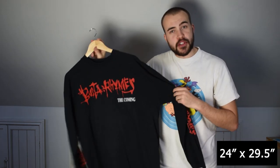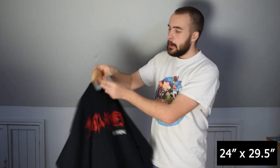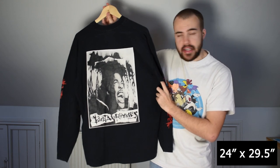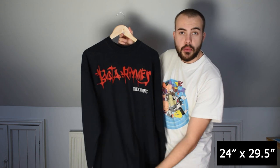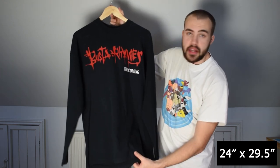I'm including this Busta Rhymes tee in the lot. This is Busta Rhymes The Coming tee from 1996, with a very good back print of Busta screaming on the back. You might have seen this in my personal collection video — that was my first video on the page. Really good item, single stitch on the hem, 1996 Busta.